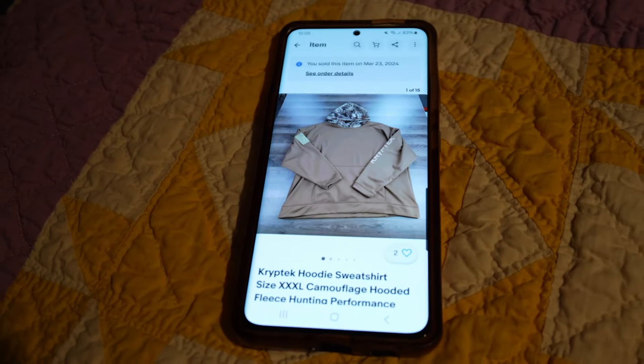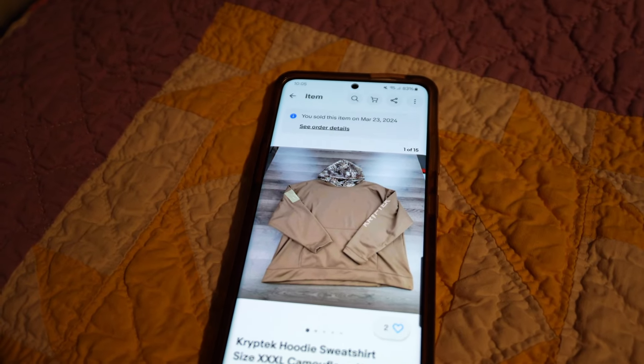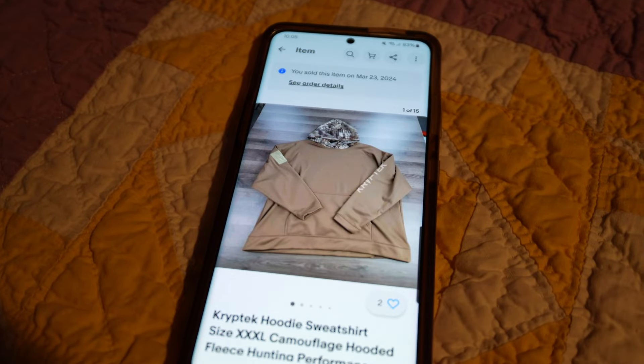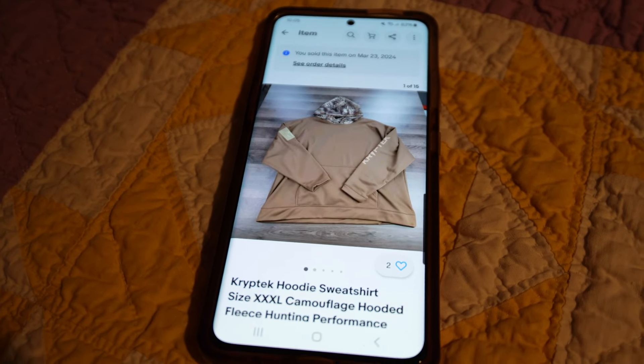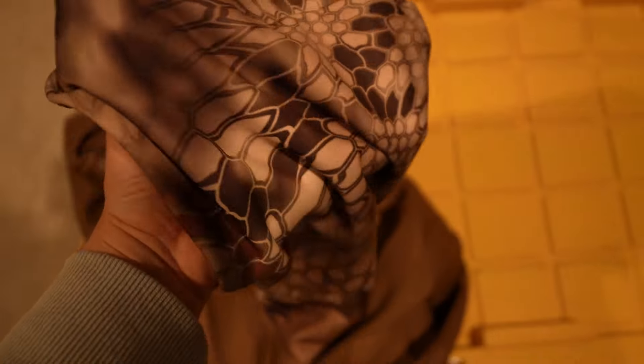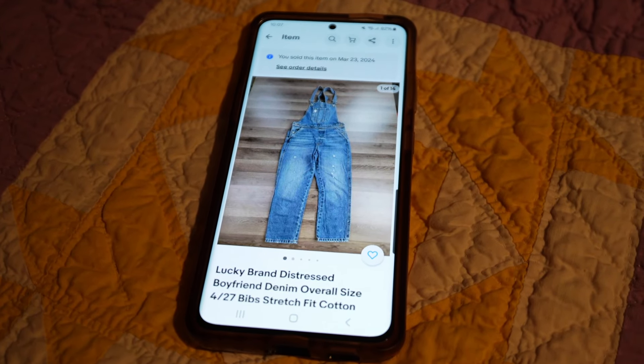Next up we have this new to me brand. It's called Kryptek. I think this is like either a hunting brand or a military style brand or self-defense. It sold for $27. Just wanted to show you how cool this camo style hood is — this was a good color. A pretty big size, but a new to me brand that I'll be on the lookout for. These sold really fast, I think in maybe even a day.